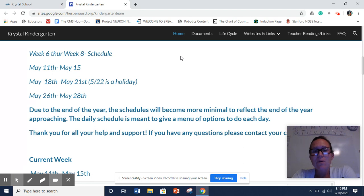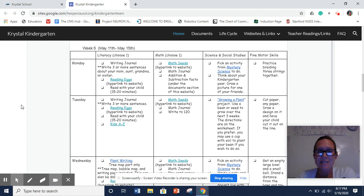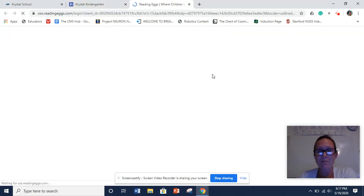Our blurb says the schedules that are going to be up are week six through week eight. The reason we have all three is because we are going to have different activities on there — you guys can go to week eight and do them early, or go to week seven. We want to give you guys many different activities to use, and putting them all on one schedule is very overwhelming, so we decided to put the last three up. If you look at the first one, it says week six — you'll see the different things that are underlined in teal or blue. If you click on these, they're called hyperlinks, and it will open up a link to either Reading Eggs or Math Seeds.